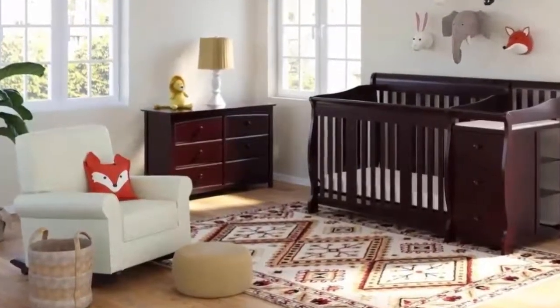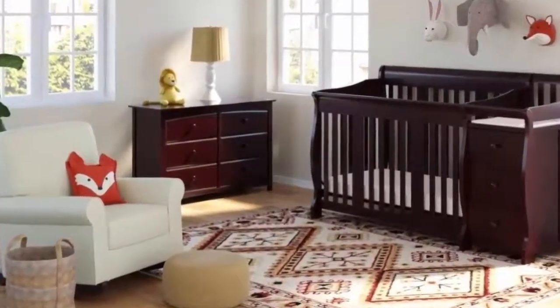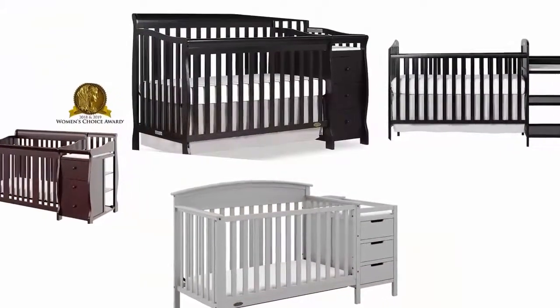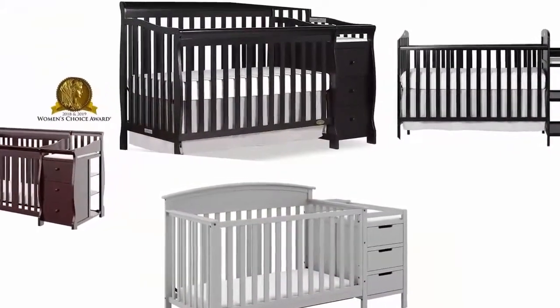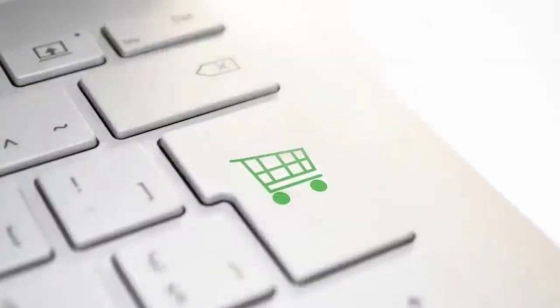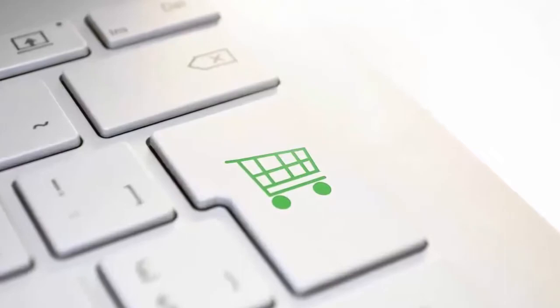There are a lot of convertible cribs with changers on the market, but only a few deserve to be on top. In our search for the best combo crib with changer, we have reviewed several models and picked the best seven amongst them to make your buying process easy. If you like any of these cribs, you can buy through the link in the description.